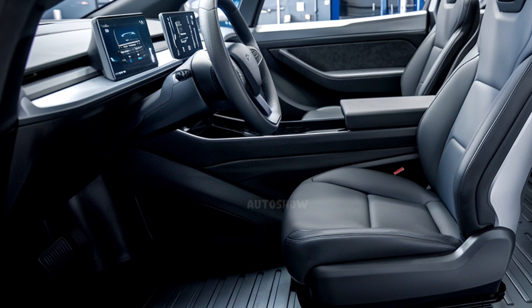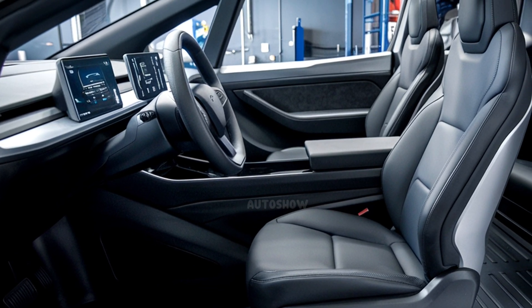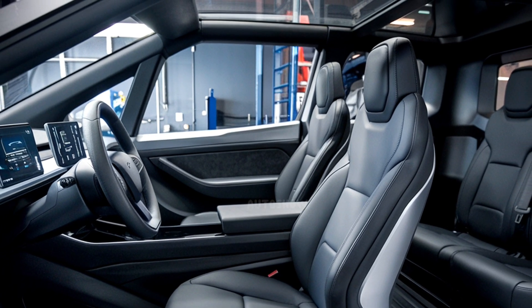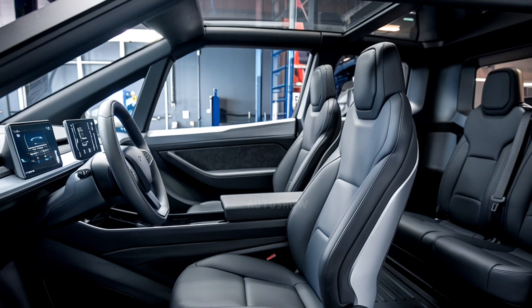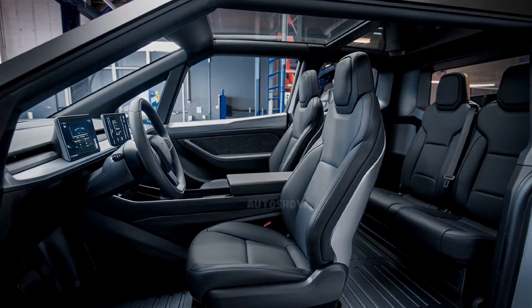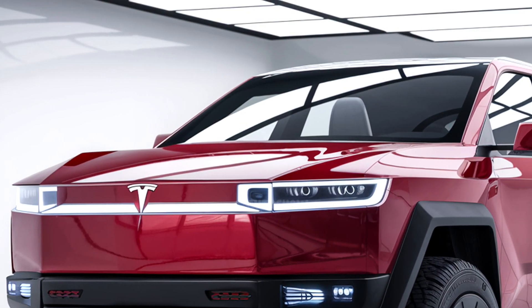Additionally, the Cybertruck features integrated 120 and 240-volt plugs beneath the bed, providing up to 11.5 kW of bi-directional power to run tools, appliances, or even a home, enhancing its utility well beyond transportation.